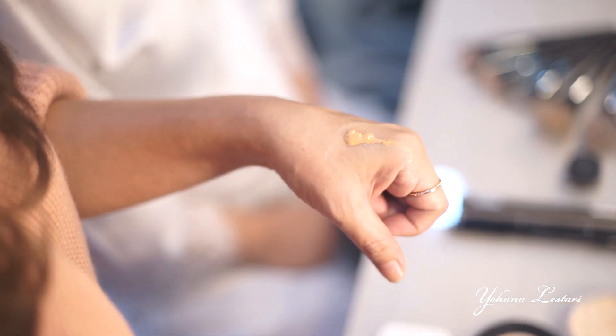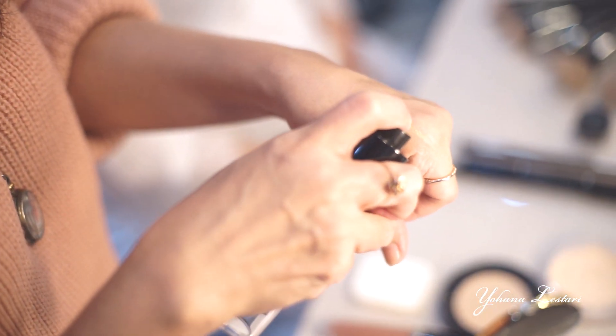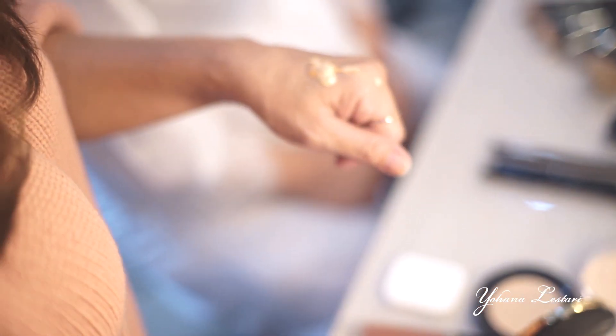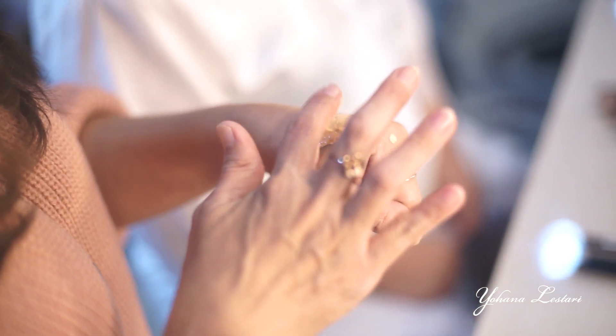Foundation-nya aku pakai yang light, itu nomor 2, sama yang natural, itu nomor 1. Karena untuk kali ini kulitnya lebih putih, jadi aku pakai light-nya lebih banyak, naturalnya aku campur sedikit aja. Selain itu, untuk aplikasi foundation ke muka itu bebas — boleh pakai kuas, boleh juga pakai spon.